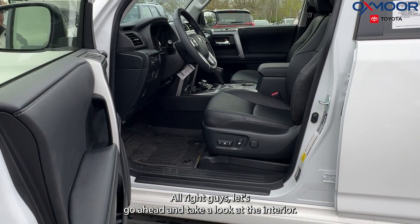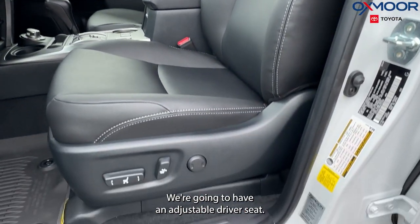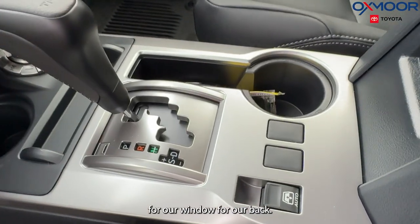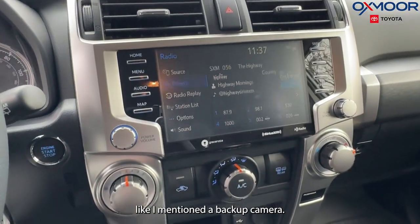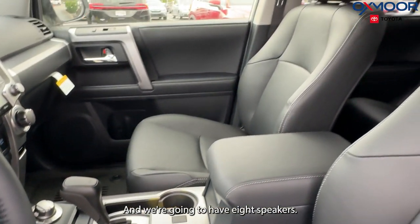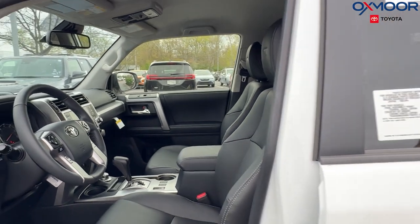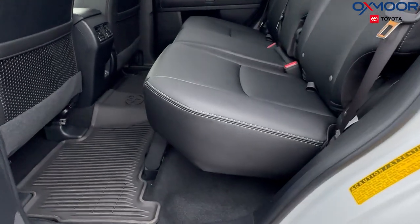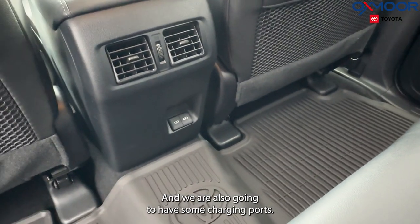Let's go ahead and take a look at the interior. The color is going to be blackened graphite. We're going to have an adjustable driver's seat, a button for the rear window, an 8-inch touchscreen, a backup camera, Android and Apple CarPlay, and eight speakers. We're also going to have our TRD badging in the seats. There's lots of space in the back, and we are also going to have some charging ports.